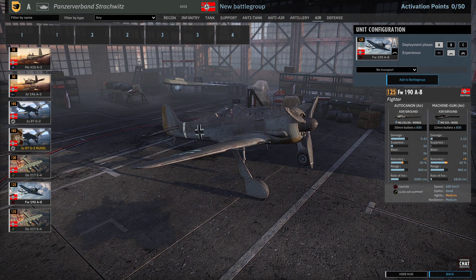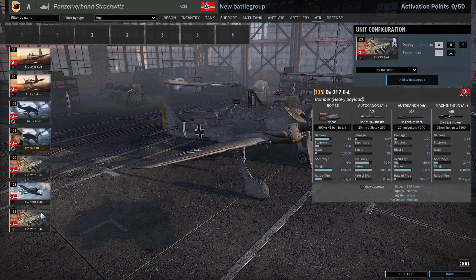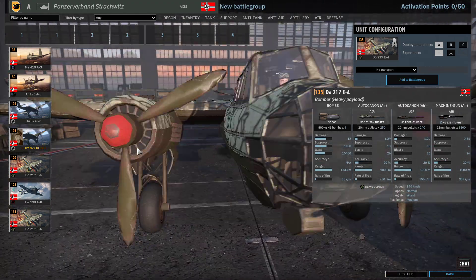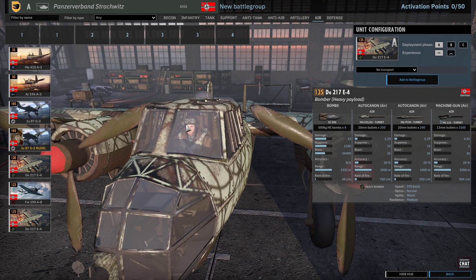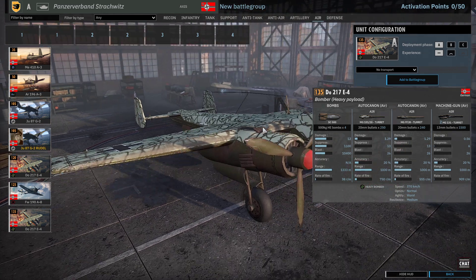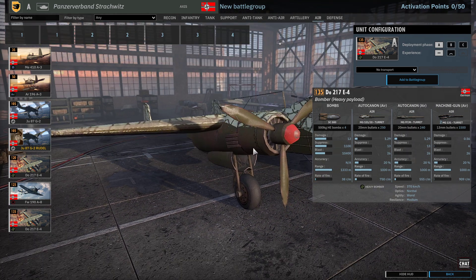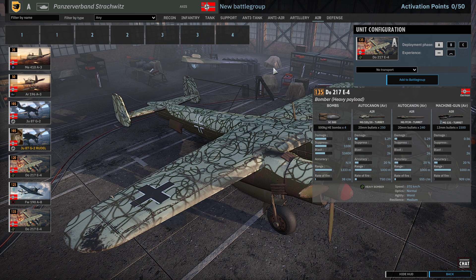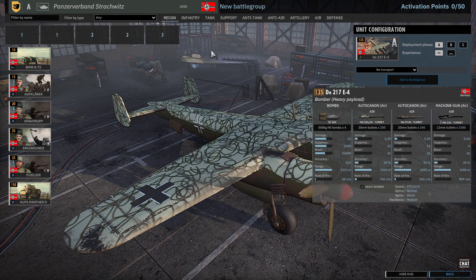And we've got the Focke-Wulf 190 A8 — this will be the standard fighter. You do get three cards, and there are three in A so most people will probably just take one card — more room for the bombers. The Do 217 E4 with four 500-kilogram bombs — a 2000-kilogram loadout — this guy might get used more often. He actually looks really good when you zoom in. Yeah, I think he will get used. And we have defensive weapons.